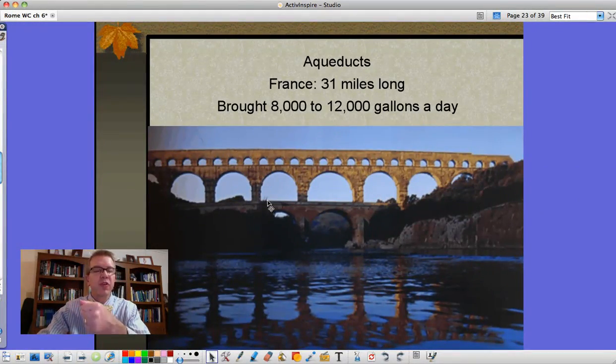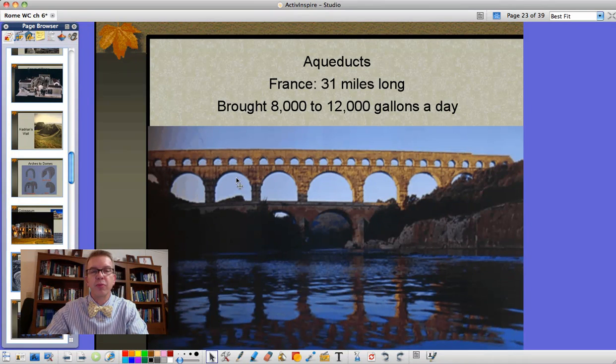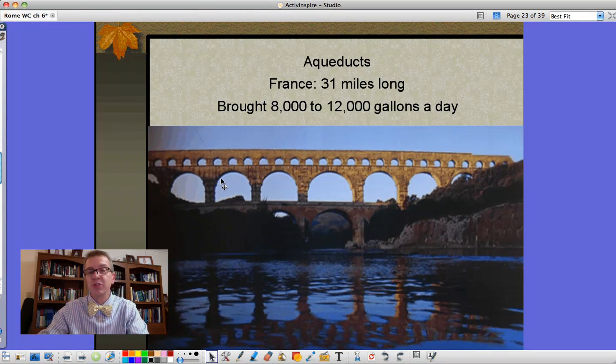Aqueducts. Some of the aqueducts the Romans built still exist thousands of years later. This aqueduct happens to be in France, 31 miles long. This one brought in 8 to 12,000 gallons of water a day, and large cities would have several of these bringing water to them. Sometimes when they had to cross an area in the Roman Empire they would go underground to help keep the water cool, but if they had to traverse a valley area they would build this bridge. They built bridges, they built aqueducts - some of these things are still around.